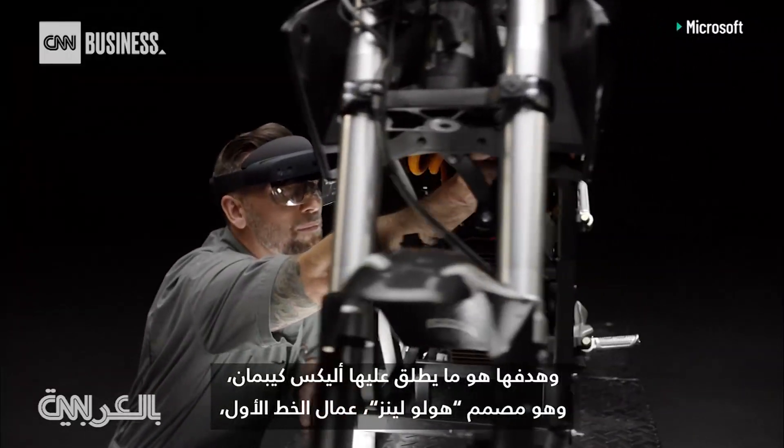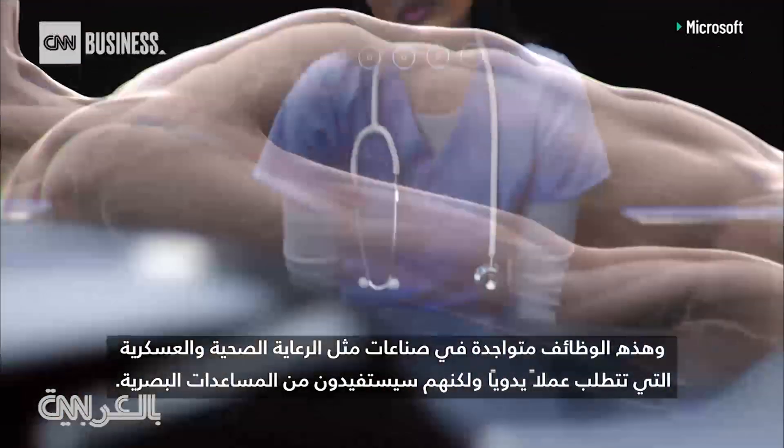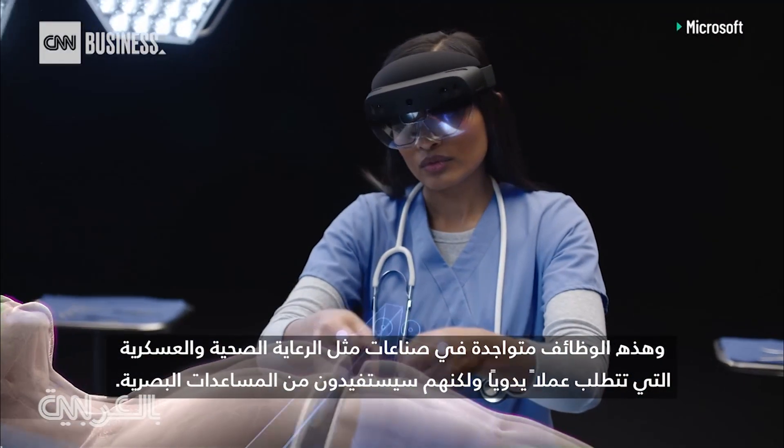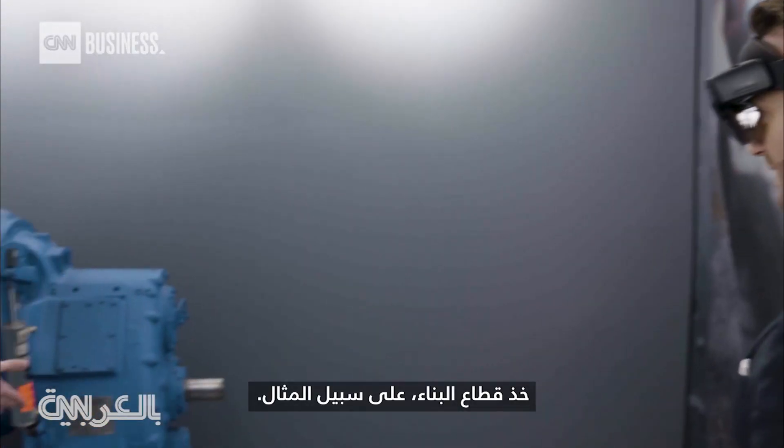Its target is what HoloLens creator Alex Kipman calls first-line workers — those jobs in industries like healthcare and the military that require manual work but would benefit from visual aids. Take construction, for example.